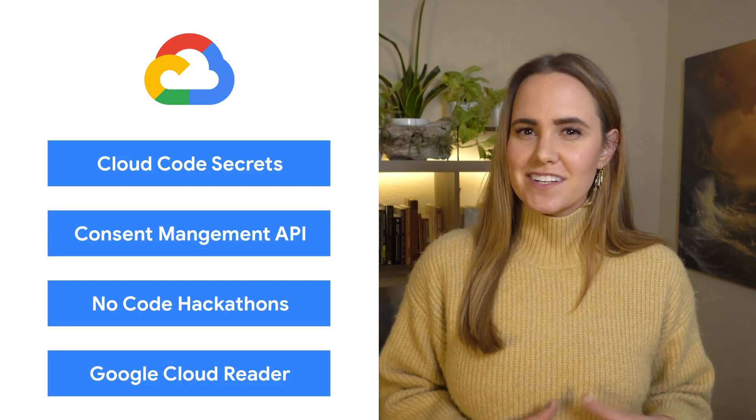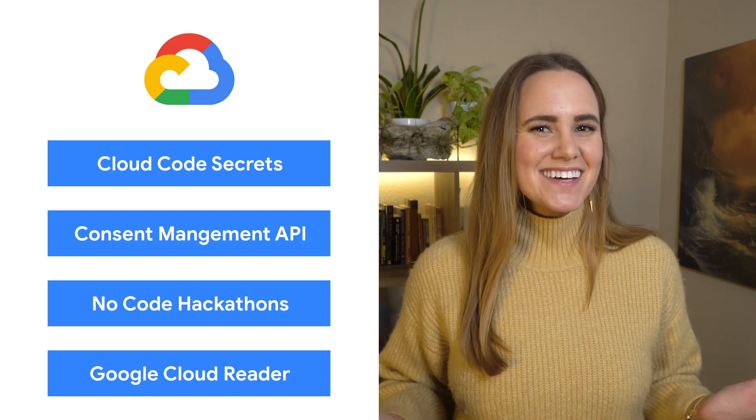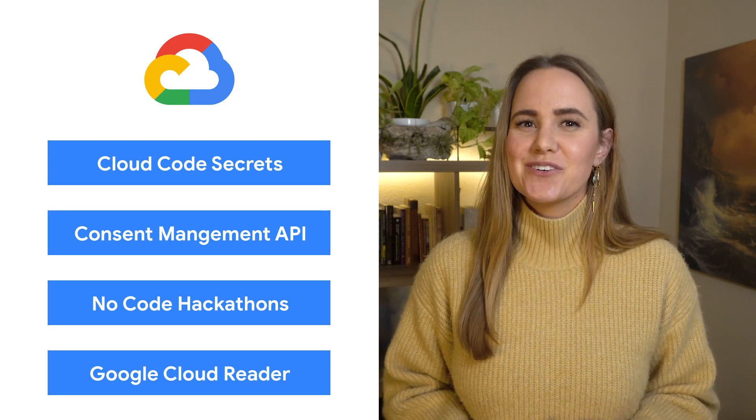Today we're talking about code secrets, healthcare consent, no-code hackathons, and new podcasts. I'm Jenny Brown, and welcome to This Week in Cloud, where we serve you with the lowest latency news.